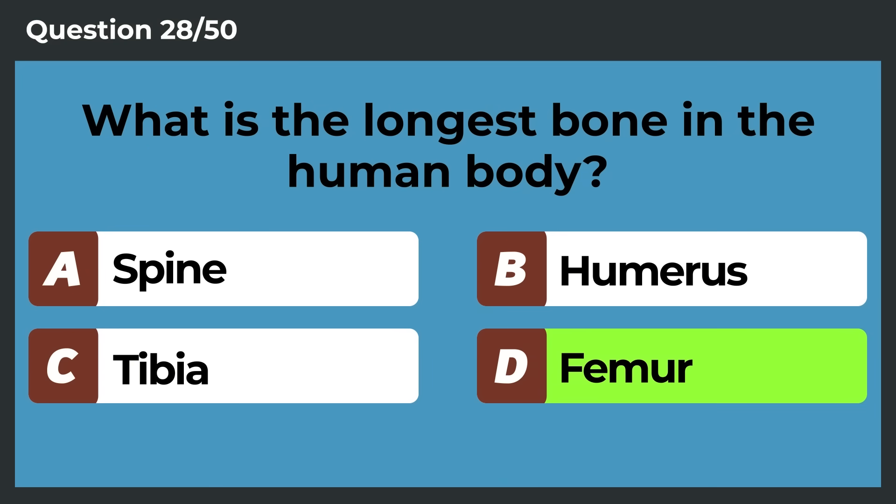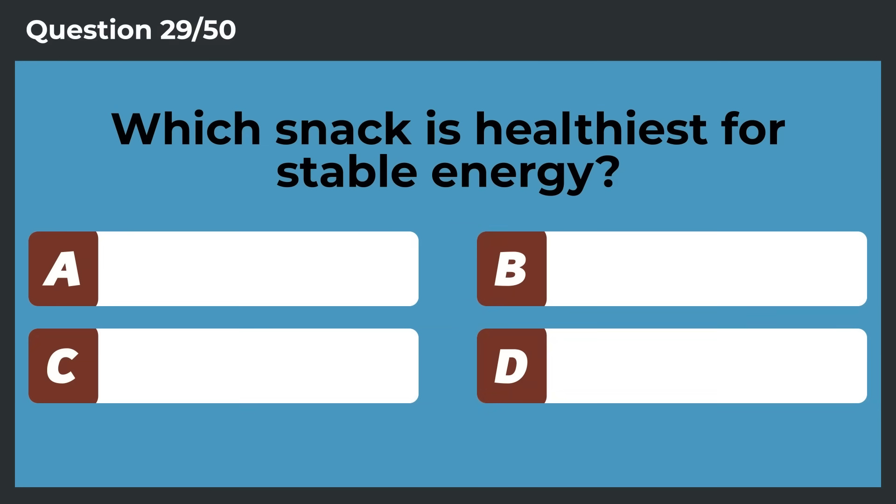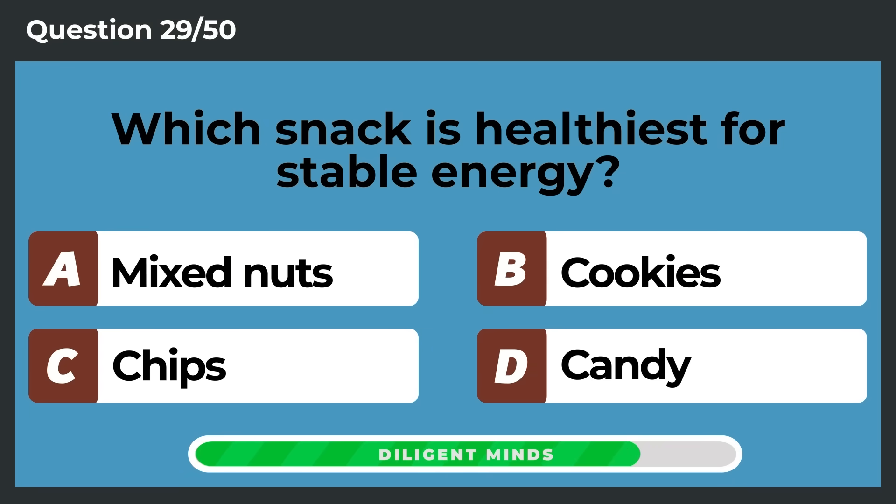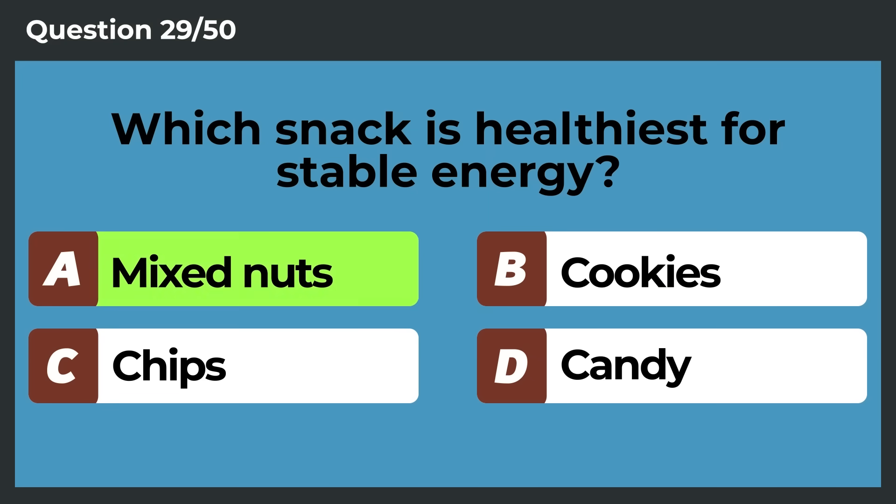Femur. Which snack is healthiest for stable energy? Mixed nuts.